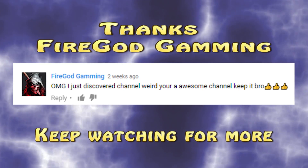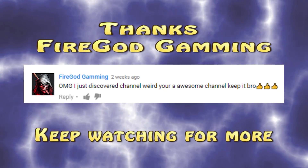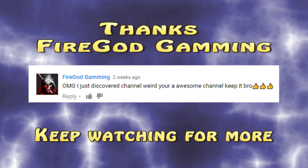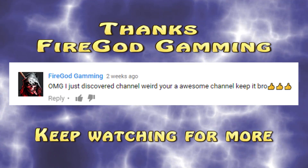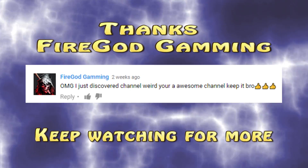Before we dive right into this video, let's take a quick look at one of our viewers' comments. FireGod Gaming had this to say: 'OMG, I just discovered Channel Weird. You're an awesome channel. Keep it up, bro.' Thanks for commenting, FireGod Gaming, and don't forget to subscribe. Now, back to our video.